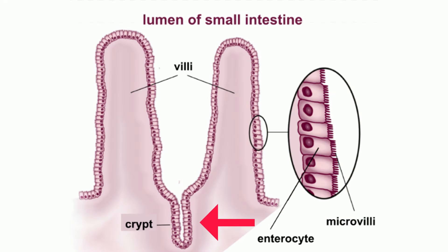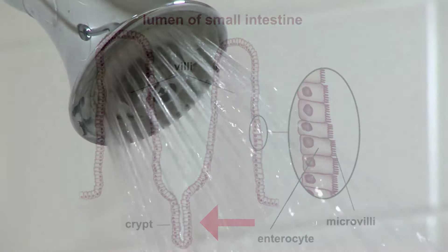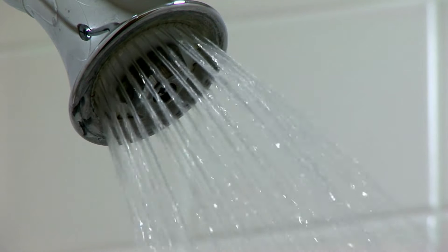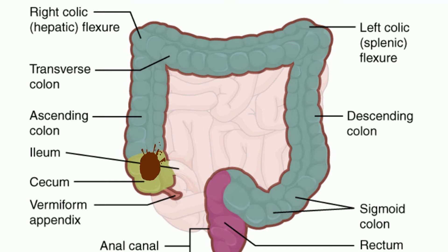As the mixture moves along, pits within the small intestines secrete water and salts in order to aid digestion. This mixture of food, enzymes, water, and salt will then move to the large intestines, where the water will be absorbed.